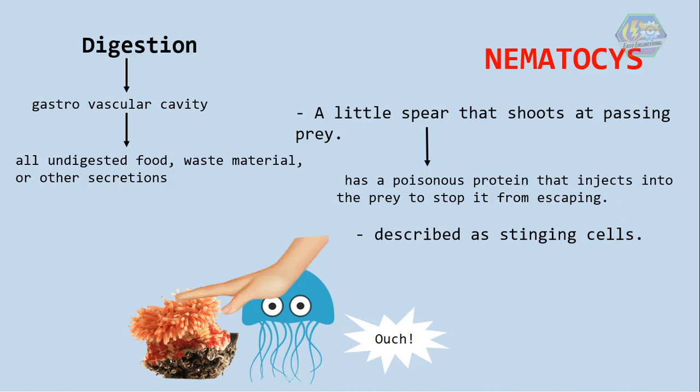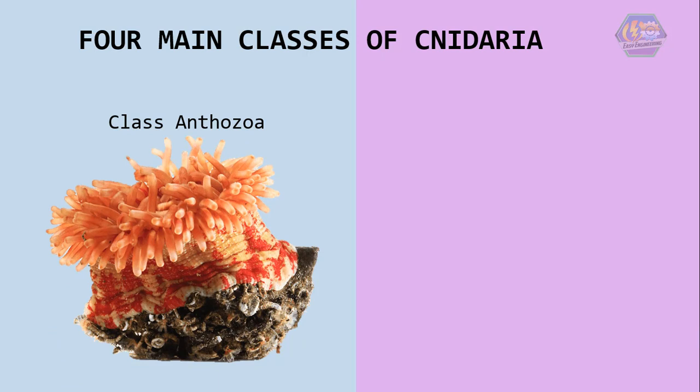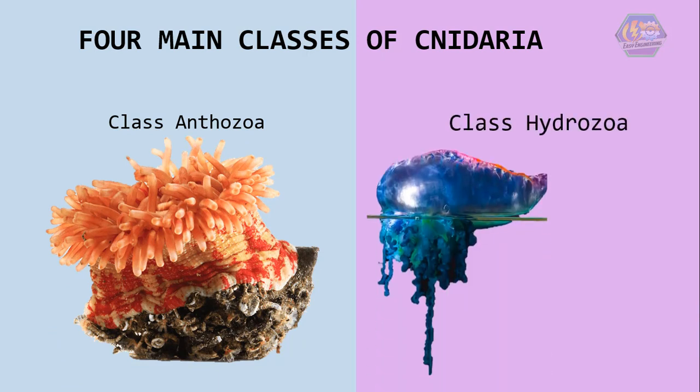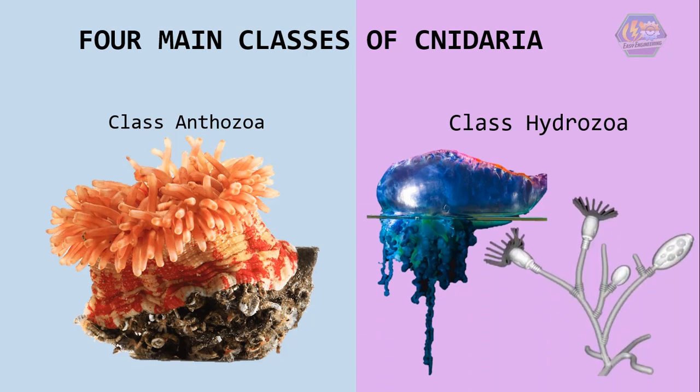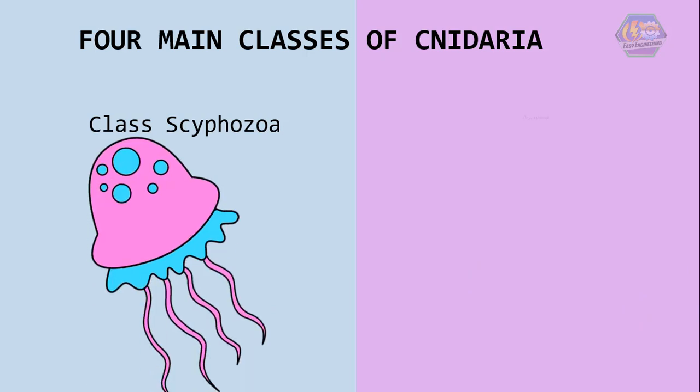Digestion occurs in their gastrovascular cavity, and all undigested food, waste material, or other secretions must exit the cnidarian through the oral opening — that means through their mouth. There are four main classes of cnidaria: the class Anthozoa, or the anemones and corals; the class Hydrozoa, or the Portuguese Man-of-War and obelia; the class Scyphozoa, or the jellyfish; and lastly the class Cubozoa, or the box jellies.